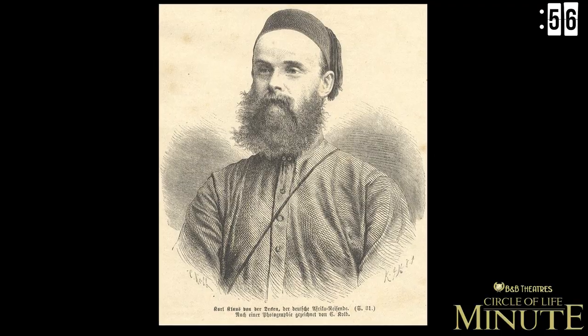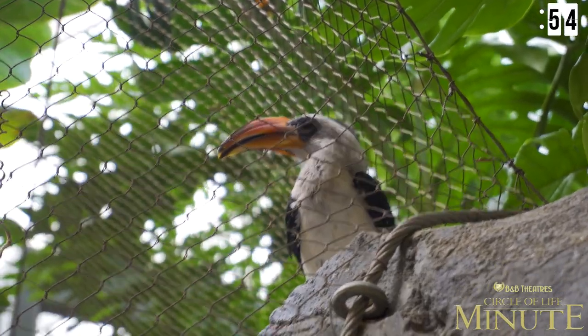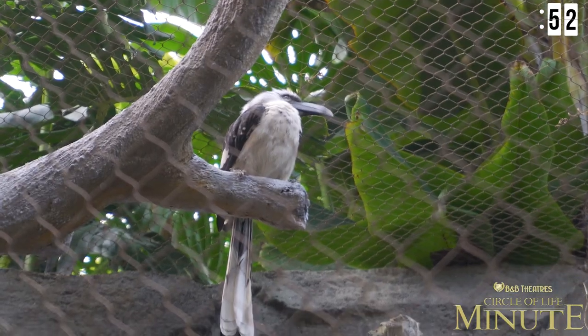These are our von der Decken's hornbills and they are named after a German explorer. Savo is the male and Kenya is the female. They're really frequently seen around different species of mongoose.